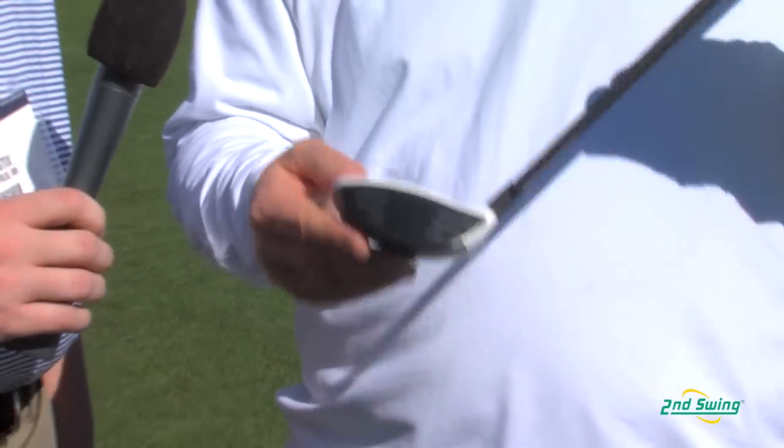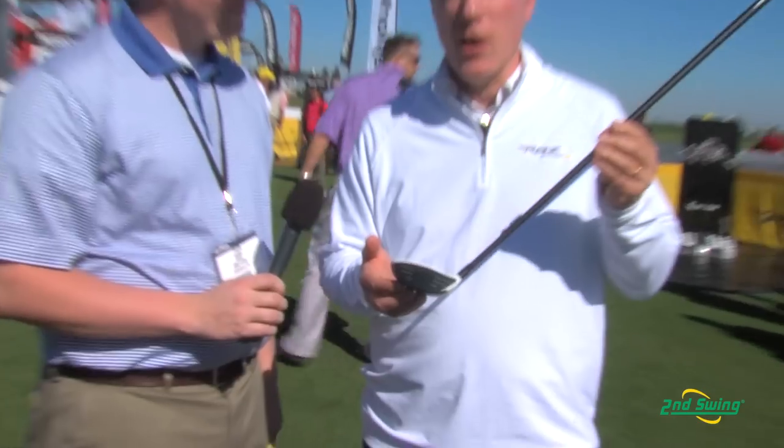Overall, Stage 2 is 27 yards longer than your old fairway and 10 yards longer than last year's RocketBallz fairway. Amazing distance from the new Stage 2 fairway wood from TaylorMade — check it out today at Second Swing Golf.